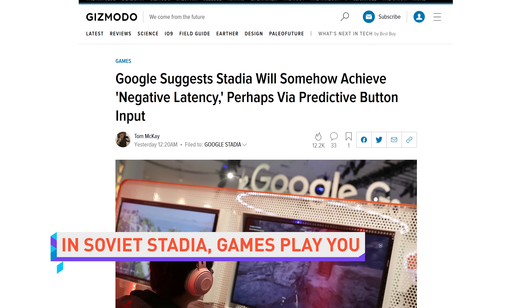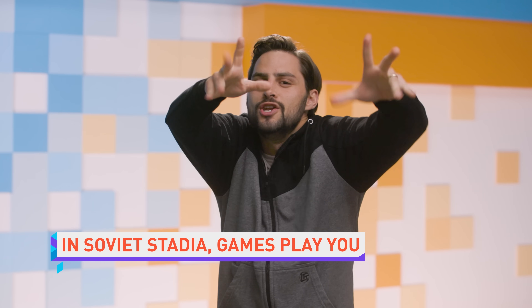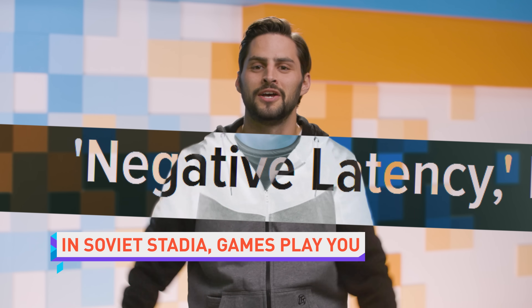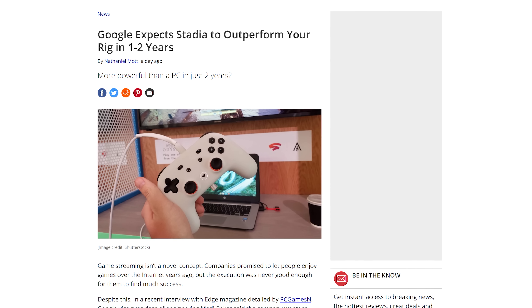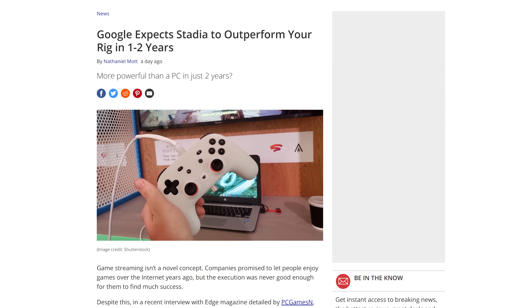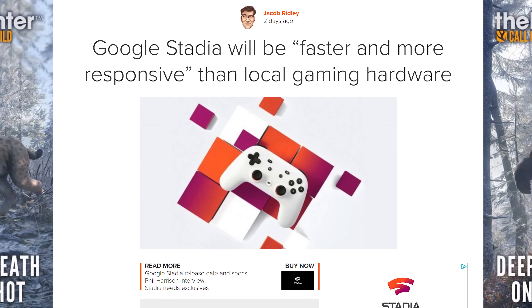Google Stadia will apparently overcome the lag associated with streaming games by achieving something called negative latency. Stadia's VP of engineering, Maj Bakar, even told Edge Magazine that in a year or two, games on Stadia will run faster and feel more responsive than games being run locally.